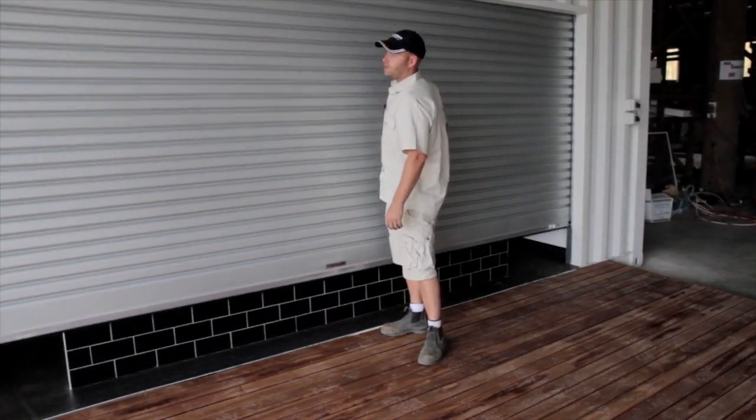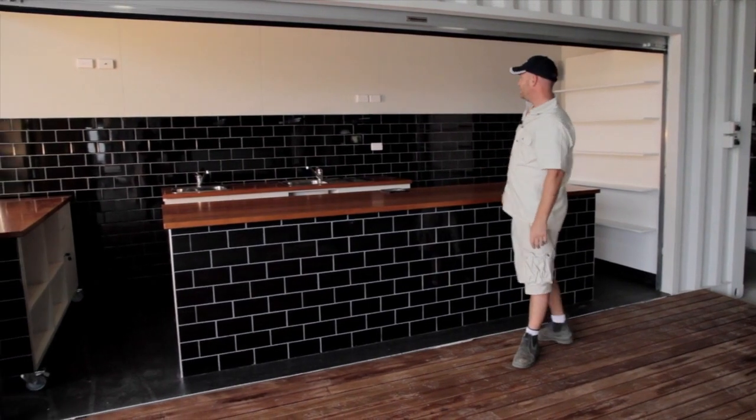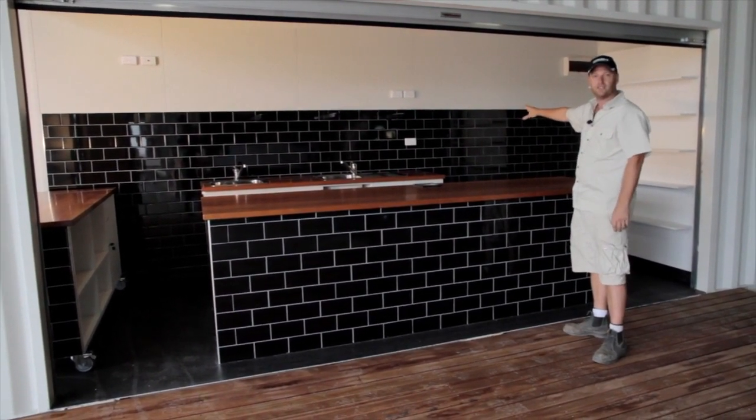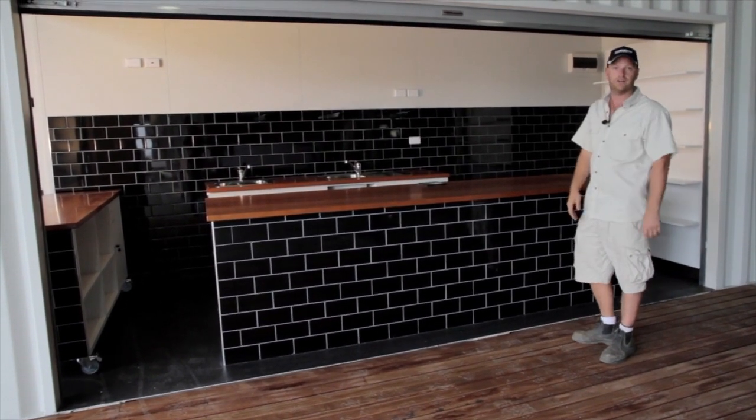In here we have a full commercial kitchen, completely tiled. Overhead fridges will go there and a stand-up fridge will go there. That'll be installed on site and the unit is complete, ready to go, full commercial grade.